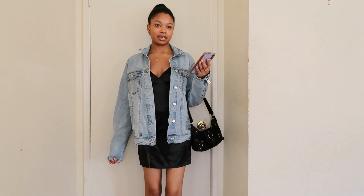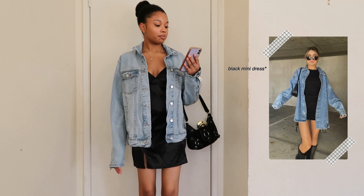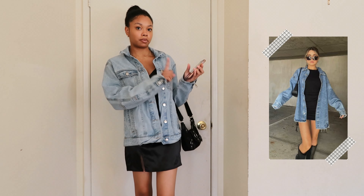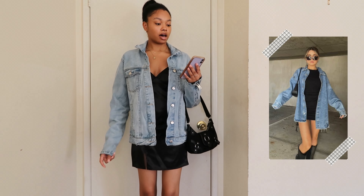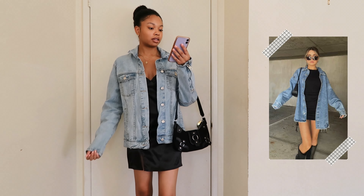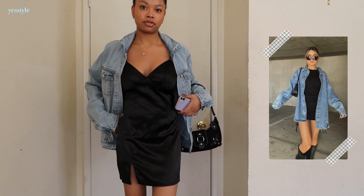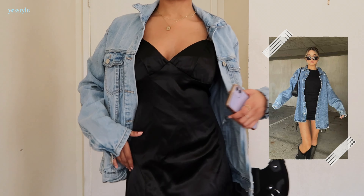This is my next outfit and it's probably going to be one of my favorites from this video. She's wearing a black mini skirt — I used to have a dress similar to this but it was too small. She's also wearing a denim jacket with a black shoulder bag and what looks like knee-high boots. I decided to go with this satin dress from YesStyle; it has a slit and it's really nice.